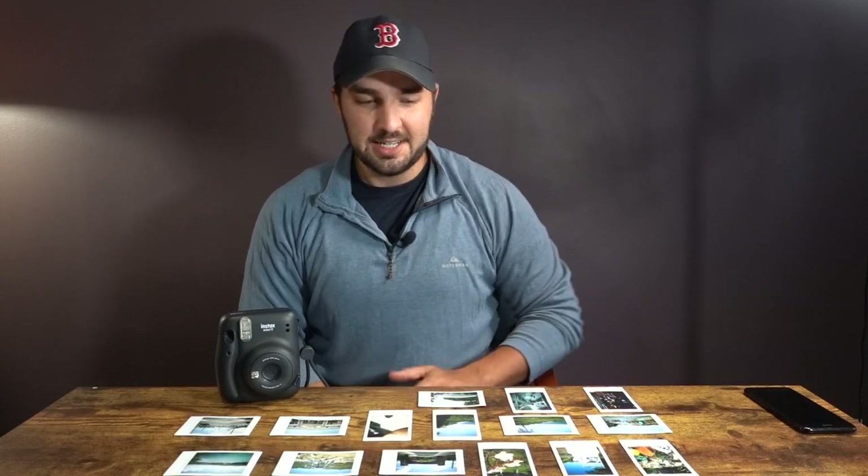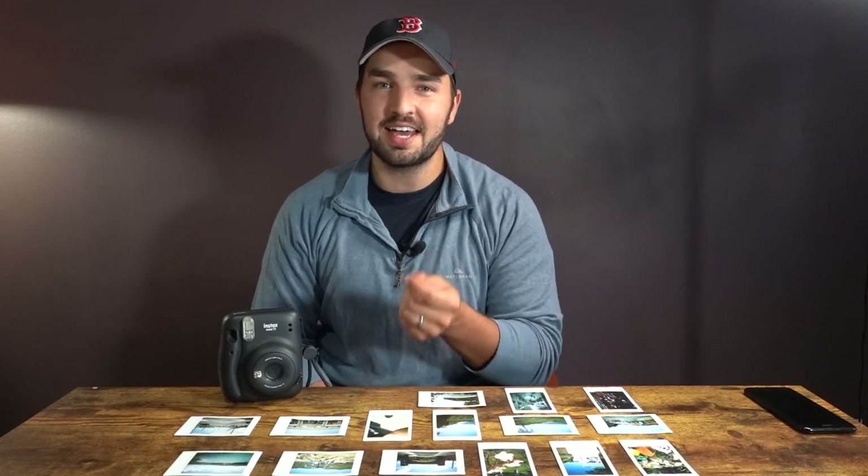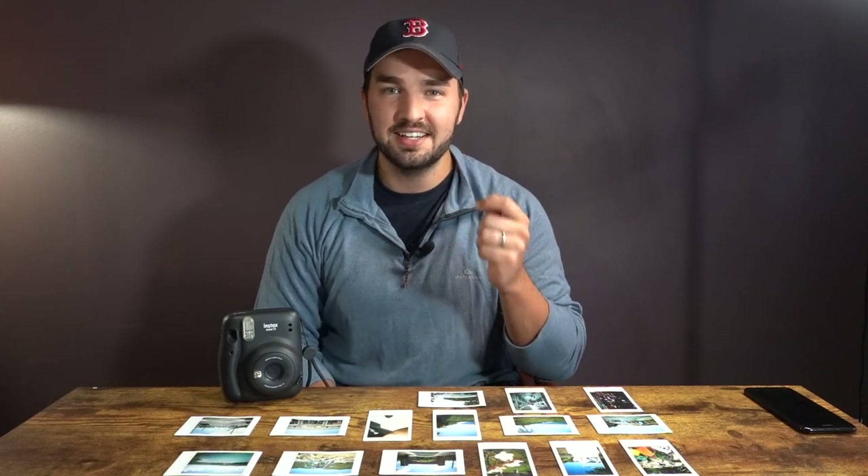Hey everyone, I just made it back. I got out of the sun, got some food and water, laid out all my pictures, and I wanted to show you which ones I like the most. This thing is a lot of fun. It's definitely not the most professional camera out there, but there's just something to having a physical picture in your hand as soon as you take it, even when it's not maybe the best photo in the world.